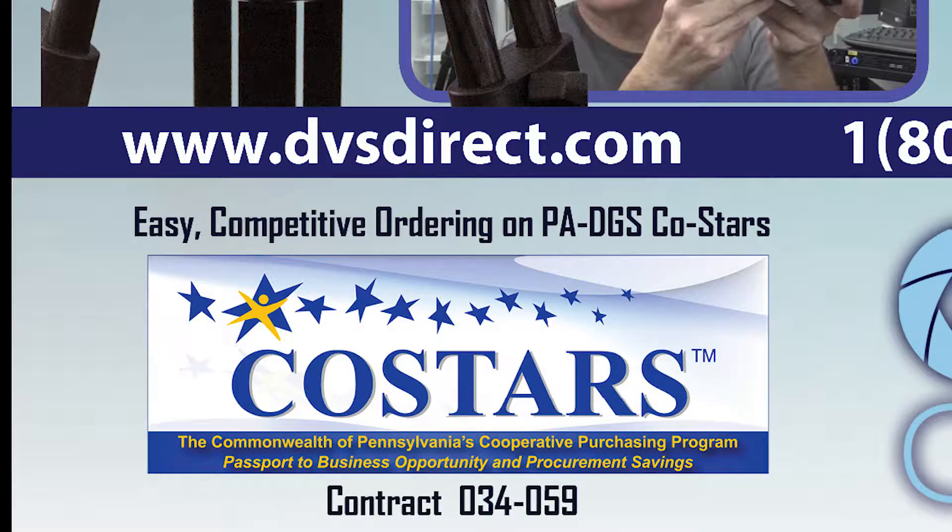A special note for educators in Pennsylvania: we are an authorized CoStars vendor. You will get your gear at national prices, and we make it easy through the CoStars process — no bids, no board approval delays. Just place your approved purchase order with us today and you can have your new studio delivered and set up in time for the coming school year.